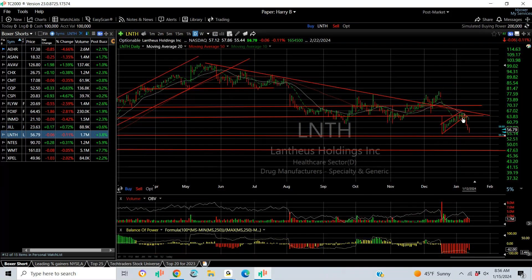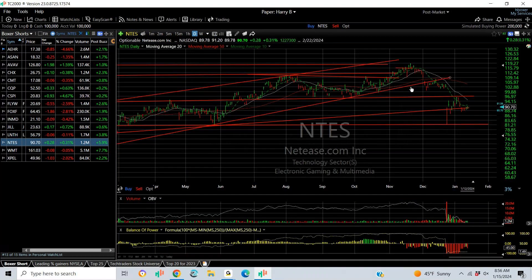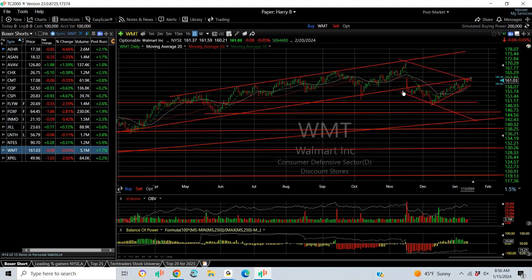LNTH: rising wedge to resistance — look at that roll over. If it breaks here right where it's at, your next target is 47.50. NTES broke its top pattern and rallied right to resistance but won't pull back — this is the key point for the stock. Either it explodes here or implodes. Walmart: rising wedge and head and shoulders top. I don't know what to make of it yet. I wouldn't short until I see a break, preferably under 155. Then your targets are 146 and 138.